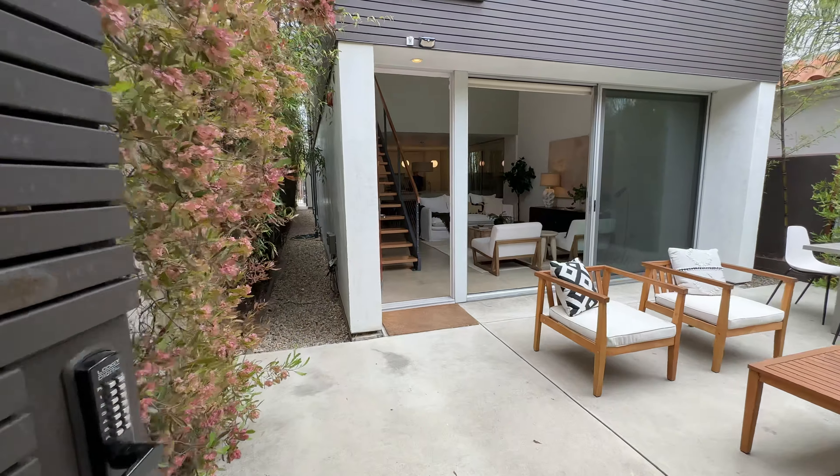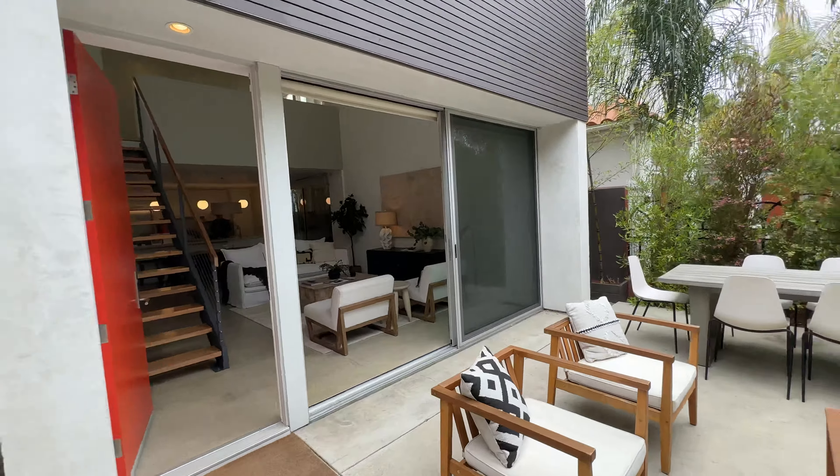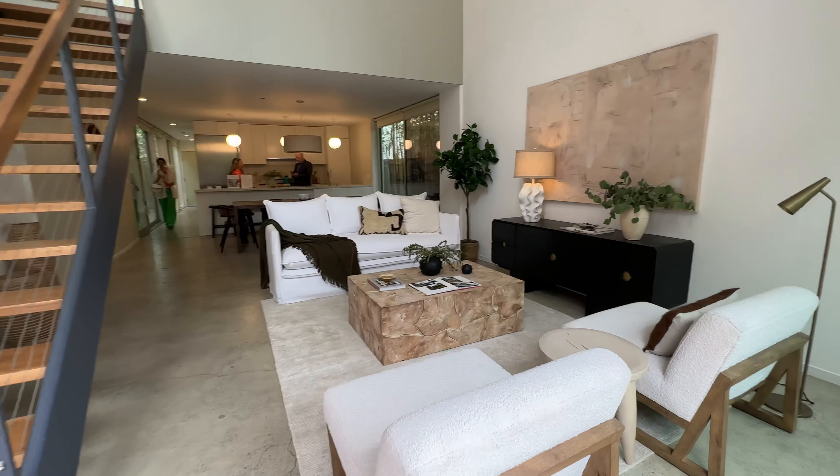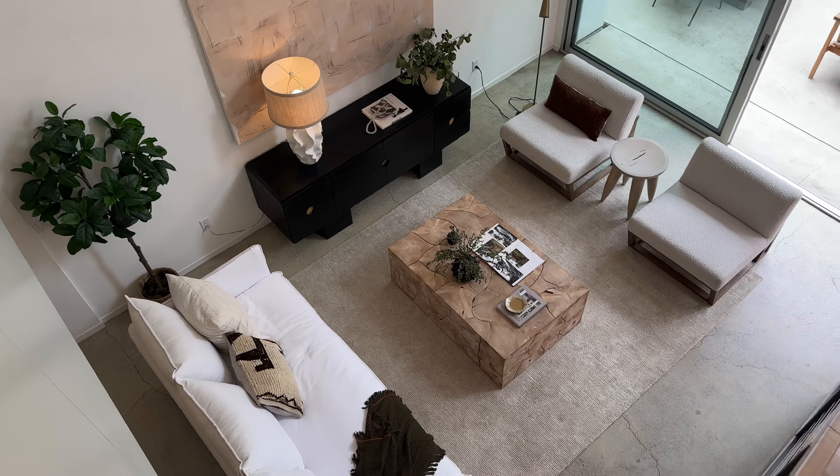Today we're in Santa Monica in the Ocean Park neighborhood. We had a listing by Alexandra and Todd from Compass. As you walk in past the front gate, you're greeted by this really nicely hardscaped entertaining area, and that blends straight inside to the living room, so you have this nice indoor-outdoor flow.